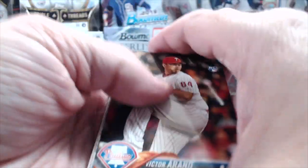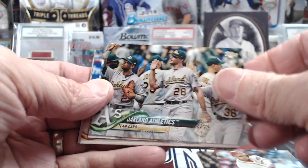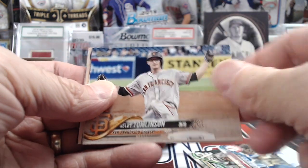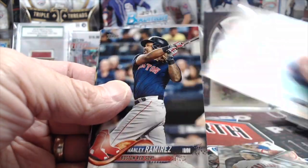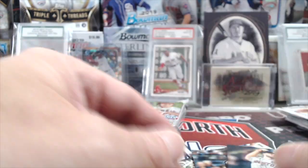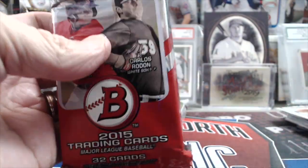2018 Series 2 — chance to pull the coveted short print card of Gleyber Torres or Ronald Acuna. That would really be something to pull. Basically impossible, but it would. You're also chasing Otani, and after that there's really not much.